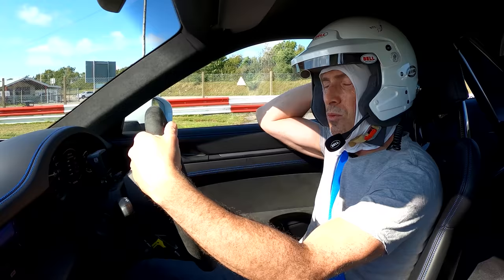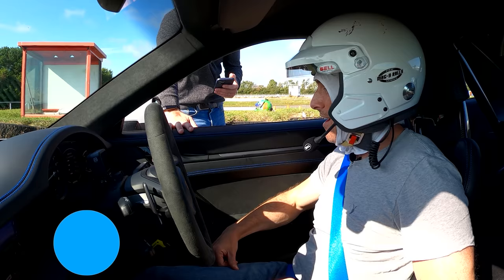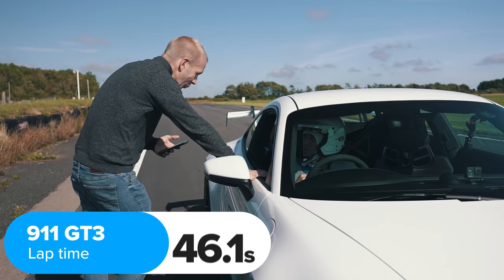What time did I do? One absolutely insane experience. Come on then — 46.1! 46.1 seconds!